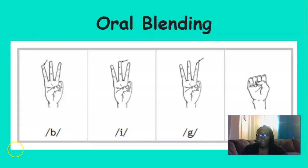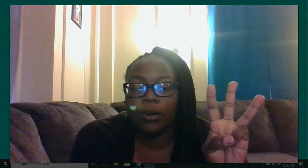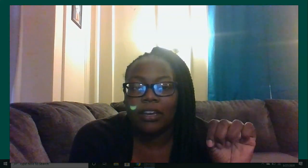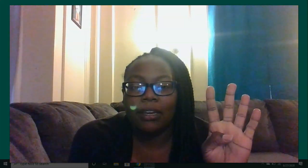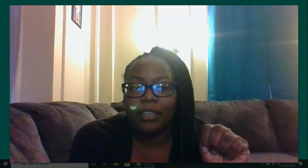So we're going to start today off by blending. Get those fingers ready. The first word we're going to blend is 'end' — it's a three-sound word: e, n, d — end. Good. The next word is a four-sound word: bend — b, e, n, d — bend. Good.